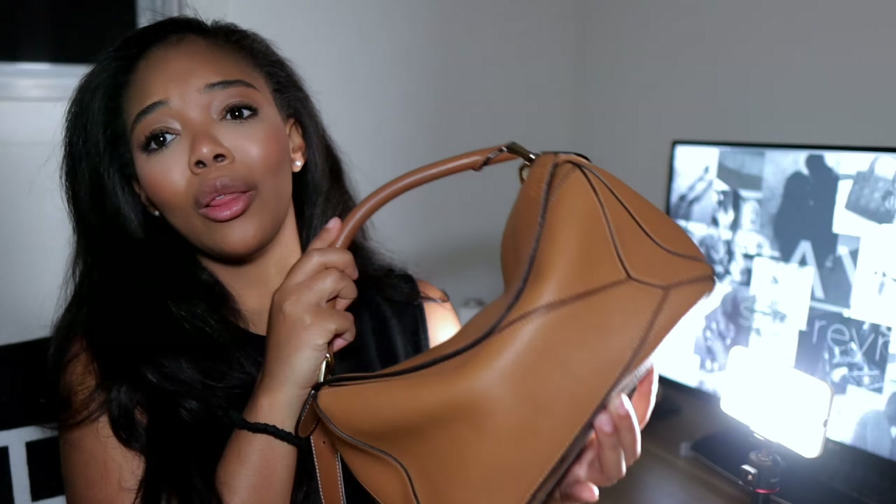In conclusion when it comes to my Loewe puzzle, I absolutely love this bag. There are very few cons that I see. I want to know why the changes were made, and I'm sure you all want to know that as well.